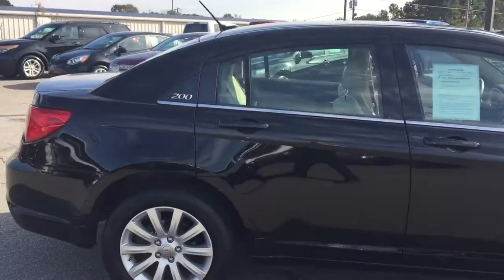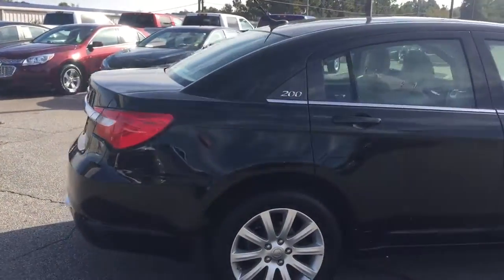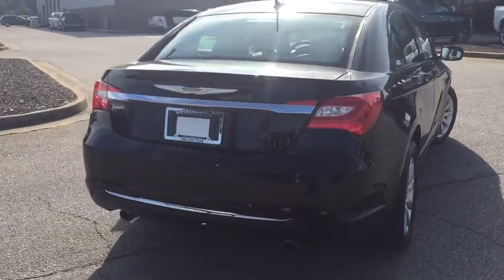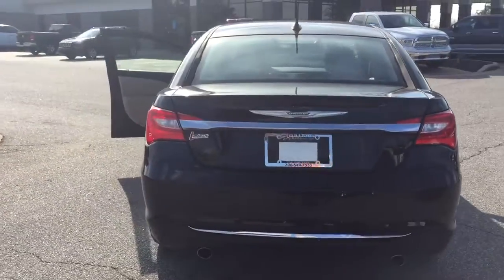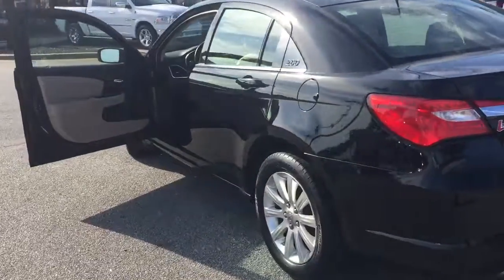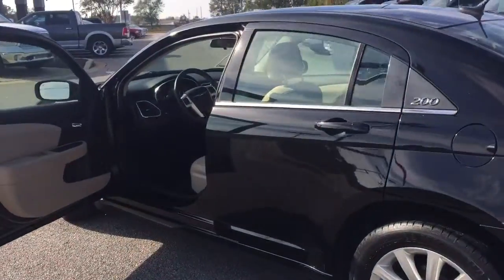This is a 2012 Chrysler 200 with only 22,000 miles on it. A little bit of luxury in this car — it's got the power seats, power windows, and power moonroof.